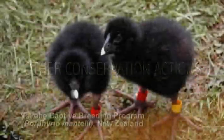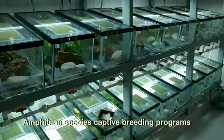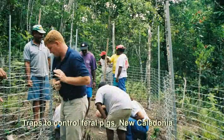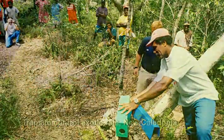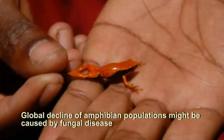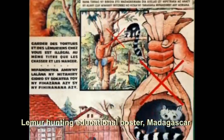However, for some species, additional actions may include captive breeding, controlling invasive species, combatting disease, or creating legislation to prevent overhunting or overharvesting.